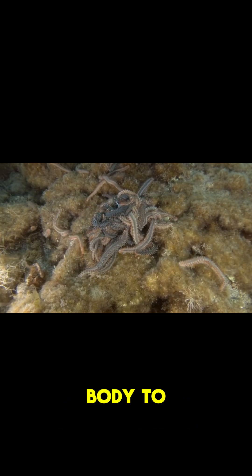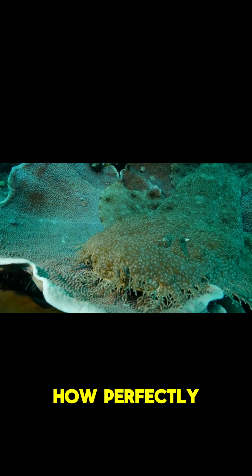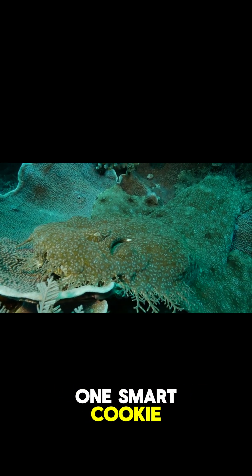This octopus can change shape to look like a fish, and it's all thanks to this little trick. This is the master of disguise. It can morph its body to mimic different fish species. And when you see how perfectly it blends in with its surroundings, you'll agree this is one smart cookie.